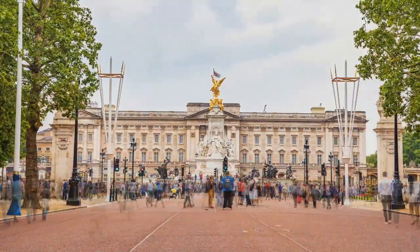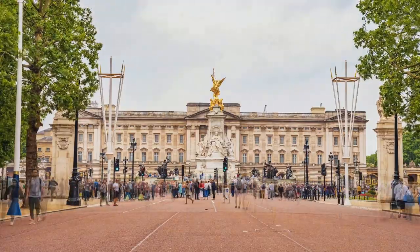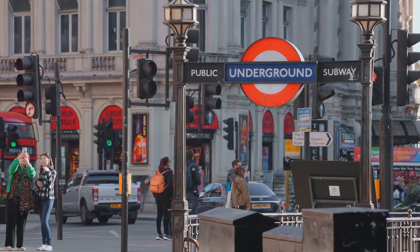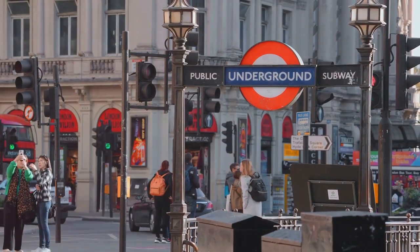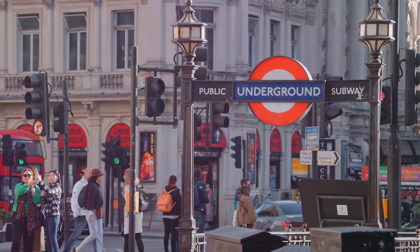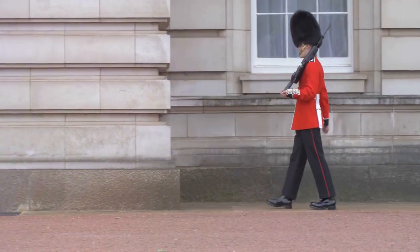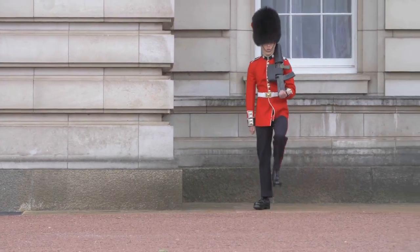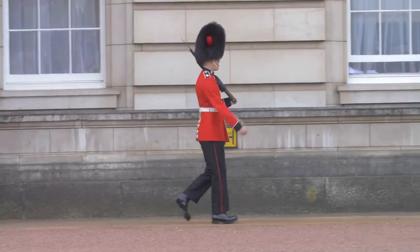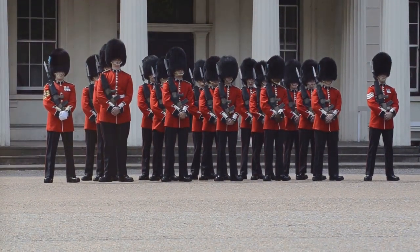With the morning sun casting a golden glow on the palace, we hop on the underground, London's efficient public transport system. The journey from the Park Grand London Kensington Hotel to the palace is a breeze, with a quick change at Notting Hill Gate. Arriving at the palace, we are just in time for the changing of the guard ceremony — a spectacle of British pomp and pageantry, as the guards, clad in their red tunics and bearskin hats, march in perfect synchrony to the tunes of a military band.